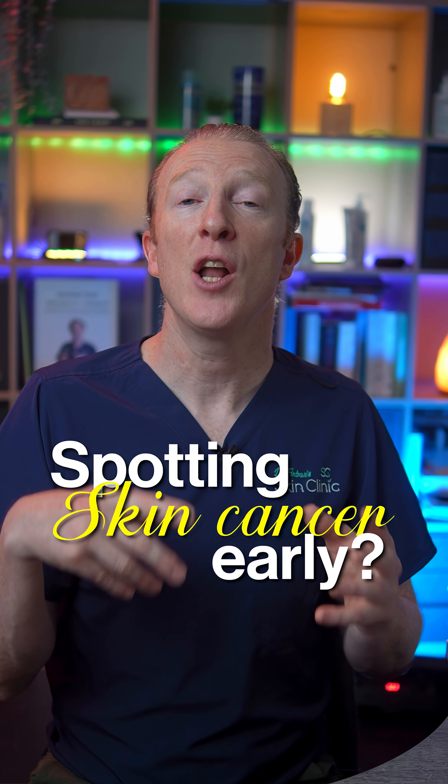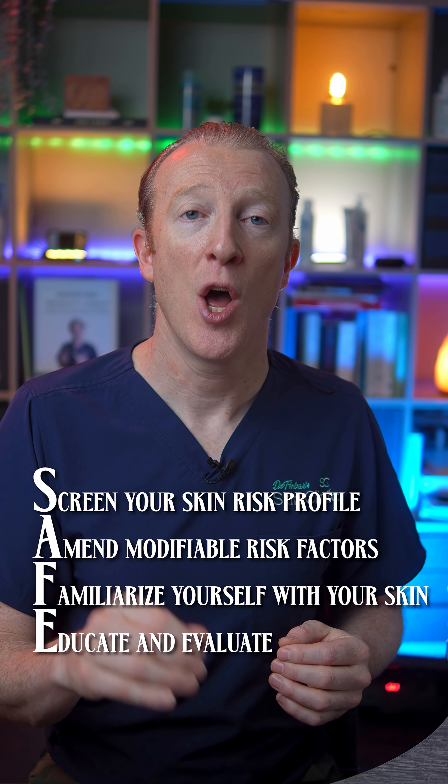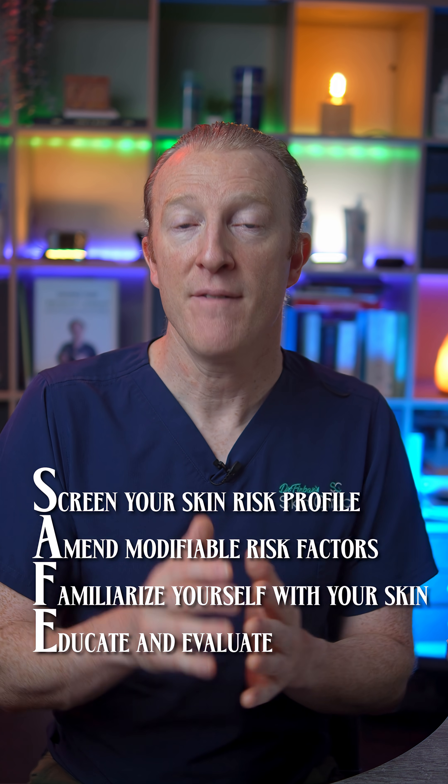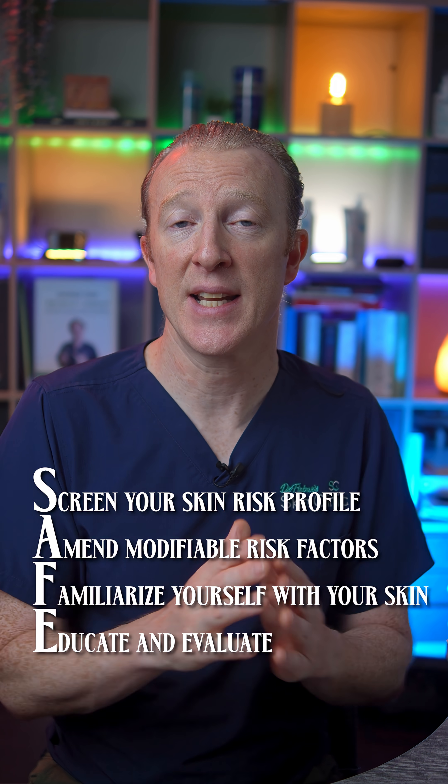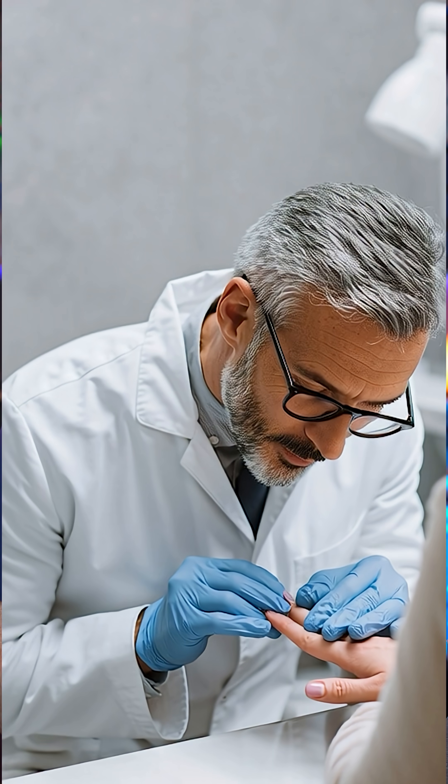Spotting skin cancers early — learn these key signs. Education is power in the safe skin system. Knowing the signs of benign versus concerning skin lesions is essential. Firstly, know your skin, use your intuition, and get lesions you are concerned about checked.